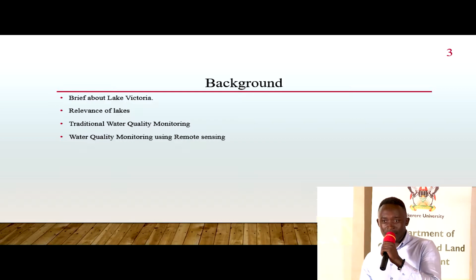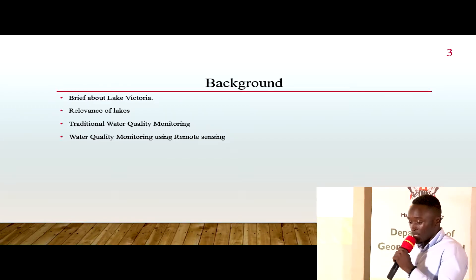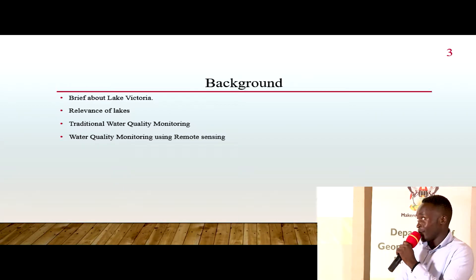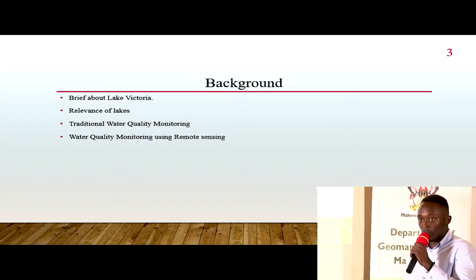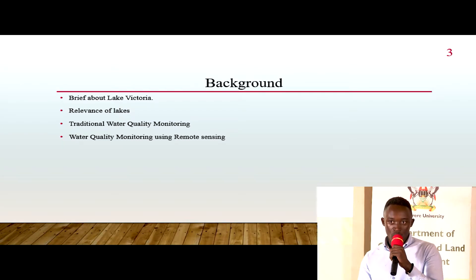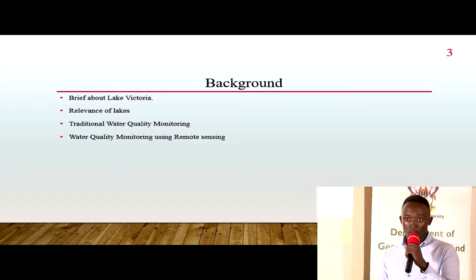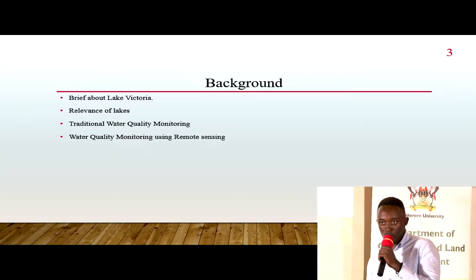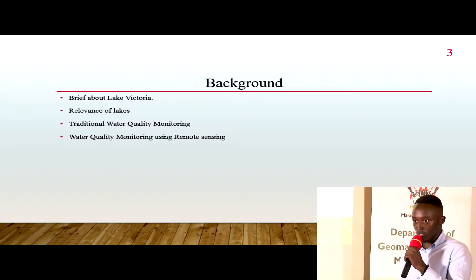Traditionally, water quality monitoring has been happening, but it employs local methods which involve going to the field and collecting water samples on the lake. These methods are usually hectic, cumbersome, and too costly in terms of operational costs. That raises awareness that we need other methods — this is where remote sensing comes in, allowing us to obtain information without being in direct contact with the phenomenon we are studying.